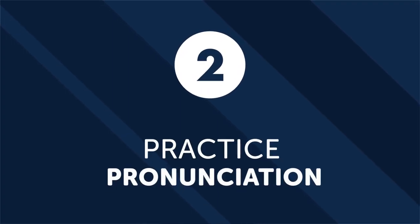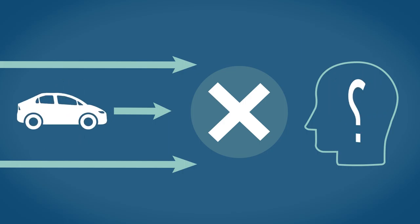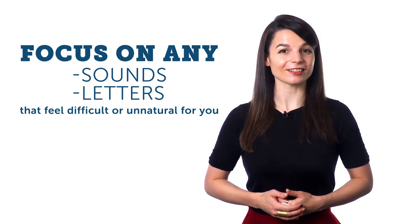Number two: practice pronunciation. Any problems you have pronouncing words correctly will be reflected back in your listening skills. It's hard for your brain to decipher and remember a sound — be it a letter or a word — that you don't know how to make yourself. A good accent will help you hear and pick out otherwise unnatural new sounds. Focus on sounds or letters that feel difficult, then combine them using words and whole sentences. Listen to native speakers and take note of how words and sounds can blend, morph, or get dropped in rapid speech.